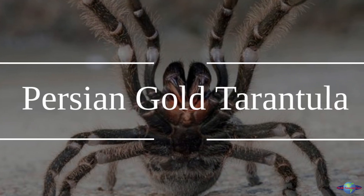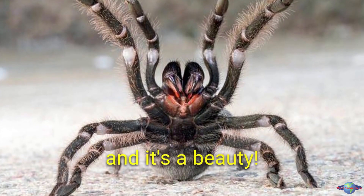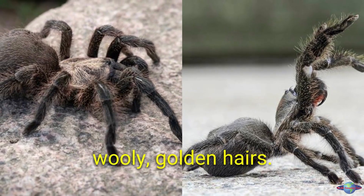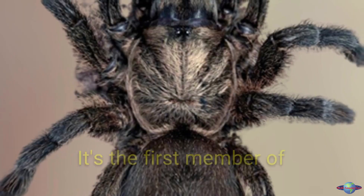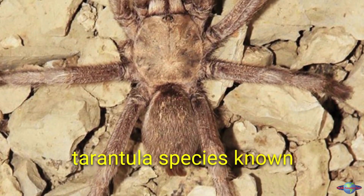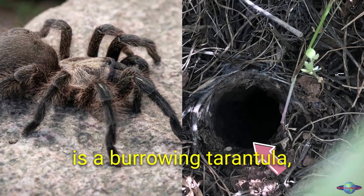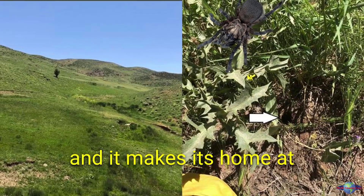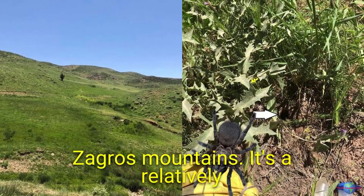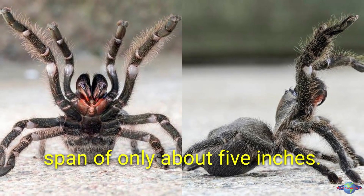A new species of tarantula has been discovered in Iran — the Persian gold tarantula, named for its distinctive woolly golden hairs. It's the first member of its genus to be found in Iran and only the third tarantula species known to exist in the country. It is a burrowing tarantula that makes its home at high altitudes in the lush mountainous areas of the northern Zagros Mountains, and is relatively small, with females reaching a leg span of only about five inches.